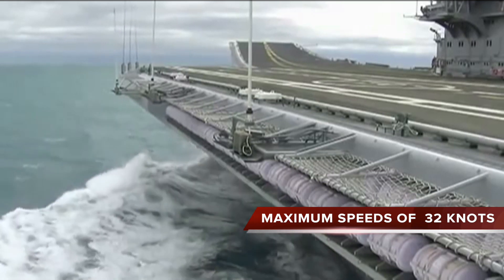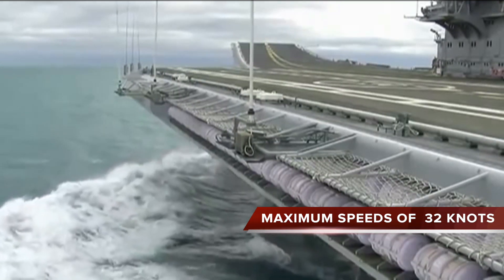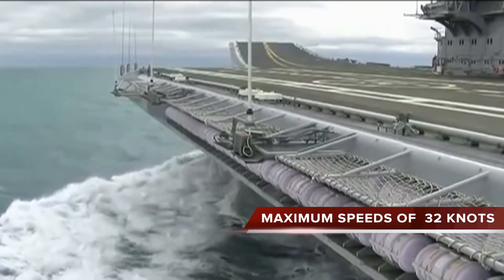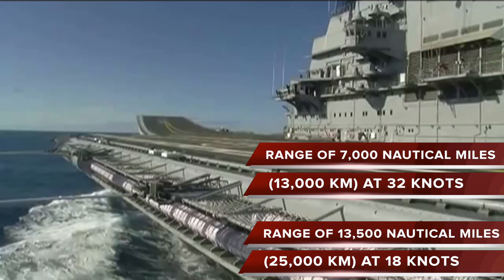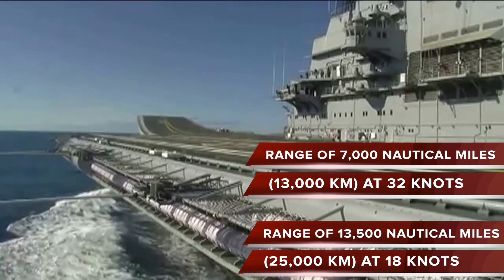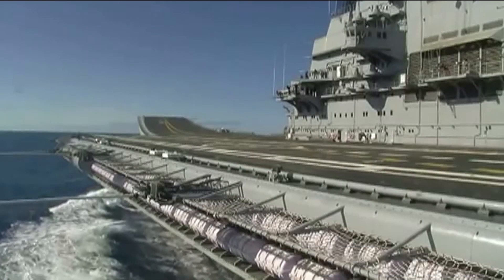Vikramaditya is capable of maximum speeds of 32 knots. It has a range of 7,000 nautical miles or 13,000 kilometers at 32 knots, and a range of 13,500 nautical miles or 25,000 kilometers at lower speeds.